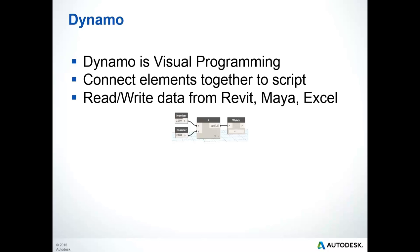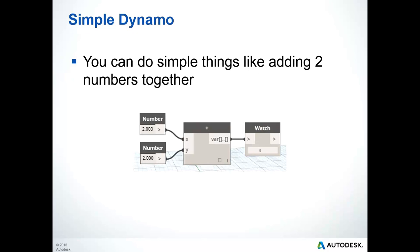So what is Dynamo? Dynamo is a visual programming tool enabling you to gain access to the power of automation in a very simple-to-use interface. You may have seen some of the amazing modeling that is available with Dynamo, but I want to show you some of the applications that can affect engineering for buildings. I'm going to show you some script examples, including the ability to round-trip between Revit and Excel.